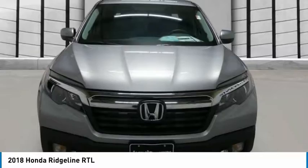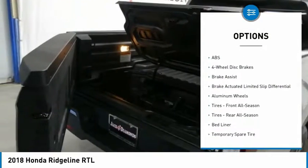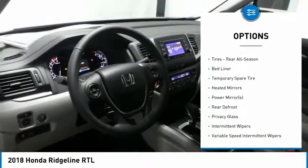Here are some of this vehicle's great options: keyless entry, anti-lock braking system, power passenger seat, tow hitch, steering wheel audio controls, and all-wheel drive.